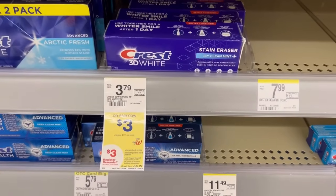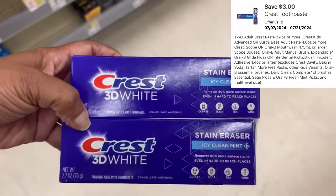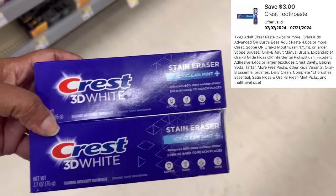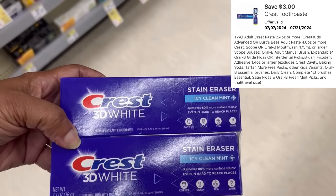Crest products are priced $3 to $4. When you buy two, you're going to get a $3 register reward. I picked up two of the Crest Stain Erasers — that'll be six bucks. Use that $3 off of two digital, pay $3 out of pocket, getting back a $3 register reward.